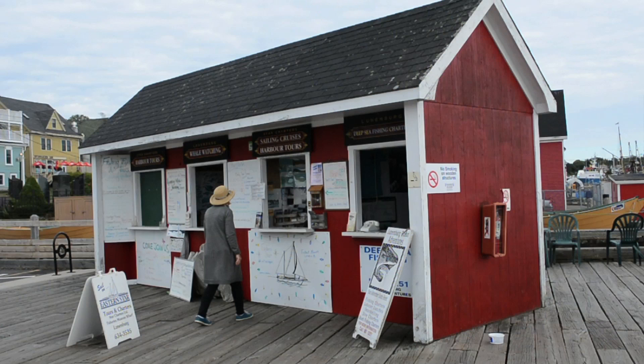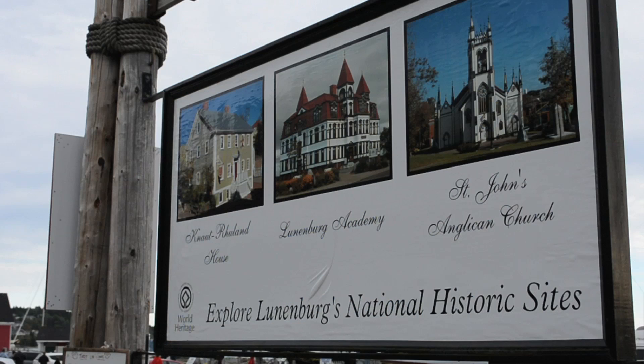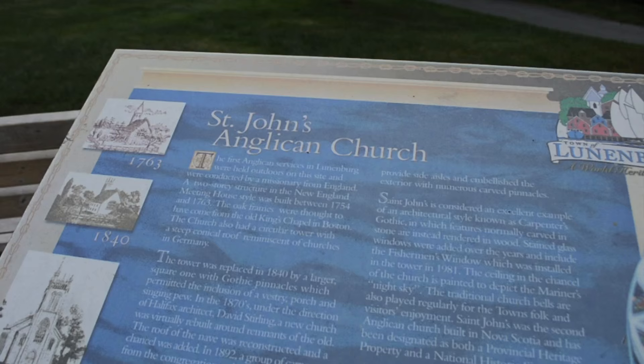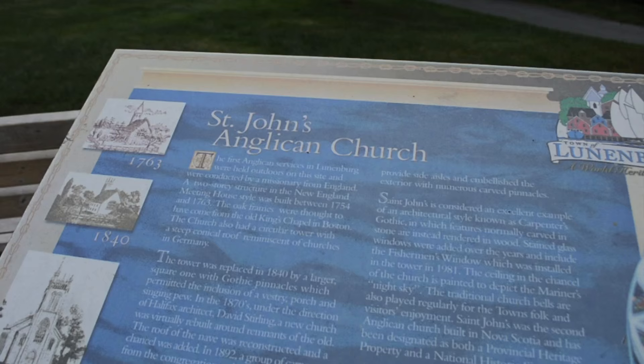You can also go deep sea fishing or whale watching. Take a walking tour or a stroll through the town's historic and colorful streets.